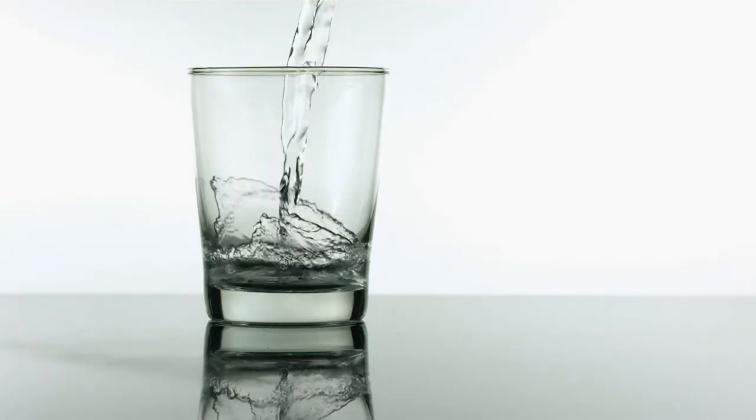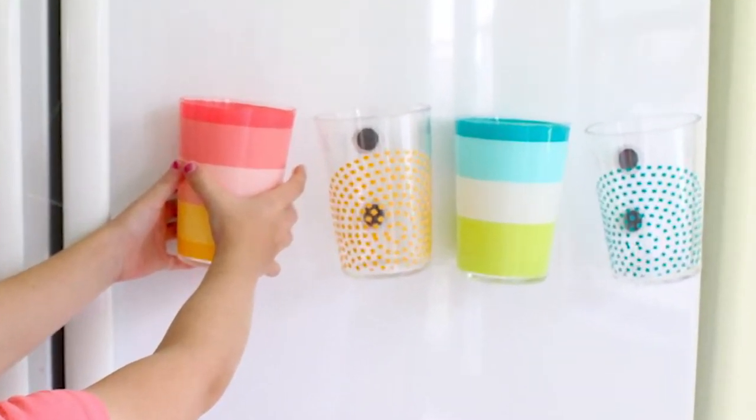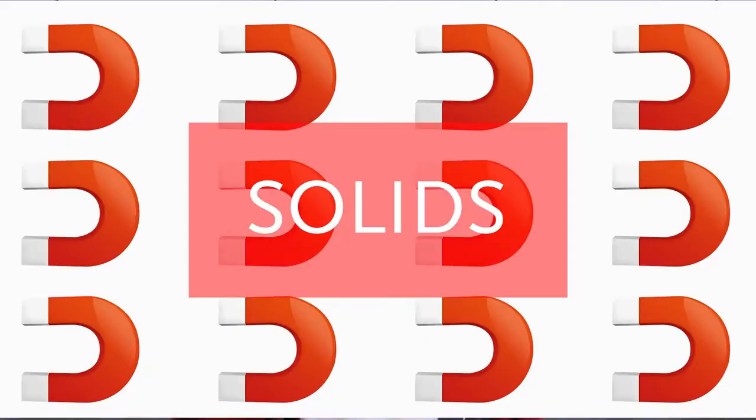You've probably seen liquid before, and there are a bunch of different kinds, from water to oil to coffee. Now have you ever stuck a magnet on your fridge? Right as you're about to stick it on, you can feel the attraction. But most of the magnets you've seen have probably been solids, so you must be wondering: what do magnets and liquids have in common?